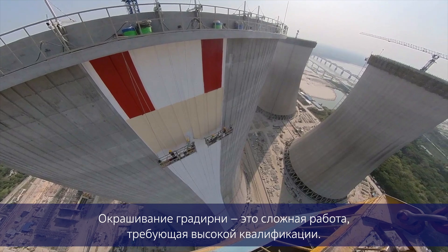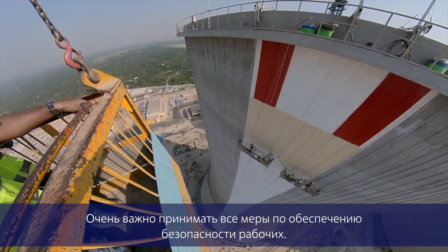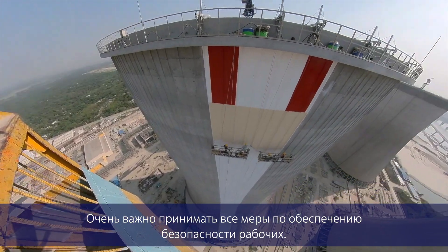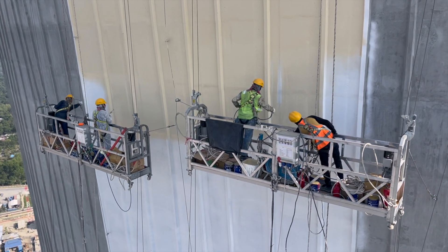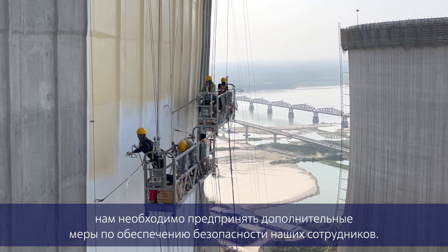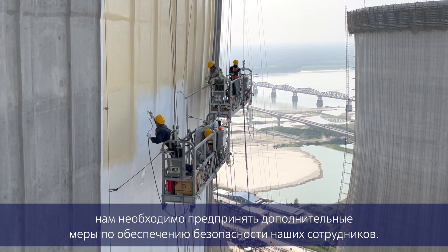This painting of the cooling tower is a very specialized and very skilled job. We have to take very strict precautions as far as the safety of the people are concerned. Cooling towers are 175 meters in height, so we have to paint the entire surface. All the painting work involves work at height, and that is why we have to take extra precautions and extra care about the safety of the people.